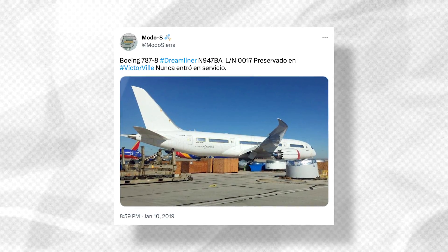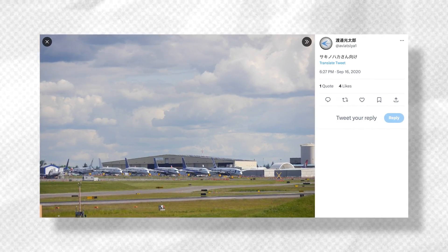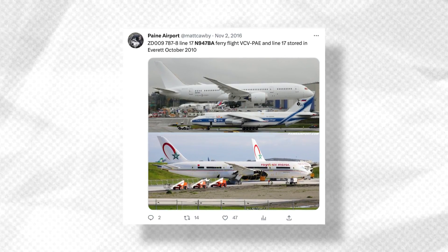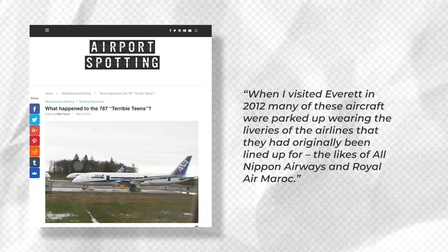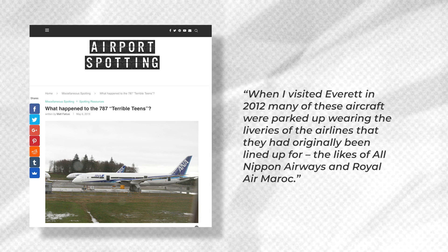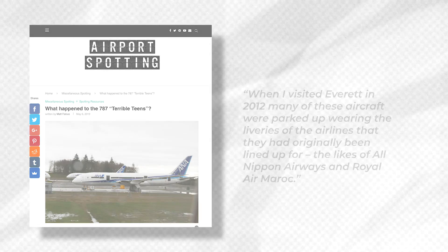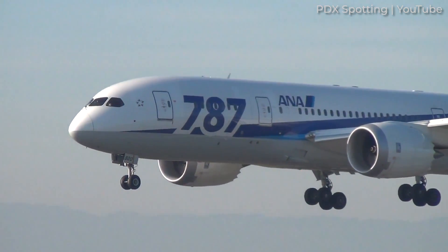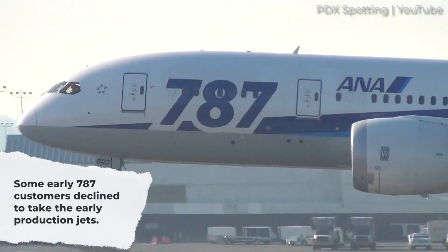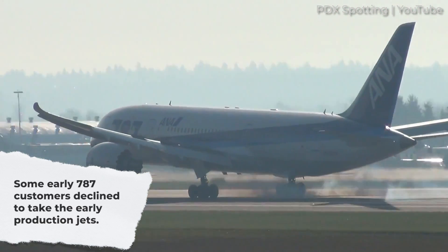Looking back, it appears that Boeing had customers lined up for these jets. Airline liveries had been applied on these aircraft as there was an expectation that they would be sold off after testing. As Matt Falkus of Airport Spotting noted, when he visited Everett in 2012, many of these aircraft were parked up wearing the liveries of the airlines they had originally been lined up for, including All Nippon Airways and Royal Air Morocco. However, not all of the intended customers would want these heavier jets. As the Seattle Times noted, ANA and other early Dreamliner customers opted to ditch the teens for planes manufactured with the enhancements.